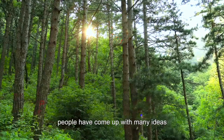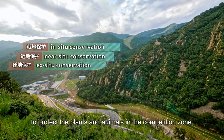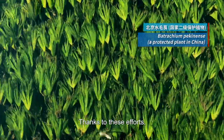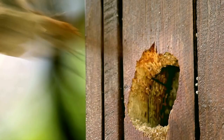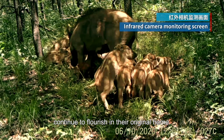In addition, people have come up with many ideas to protect the plants and animals in the competition zone. Thanks to these efforts, near the competition zone, you can find plenty of wild flowers and grass. The animals and plants continue to flourish in their original home.